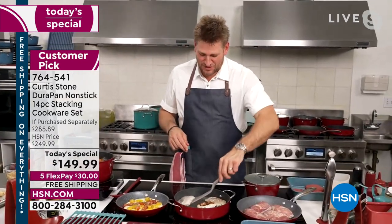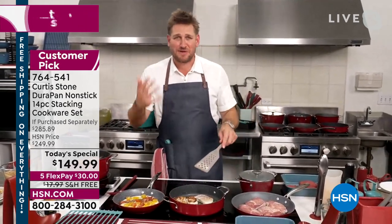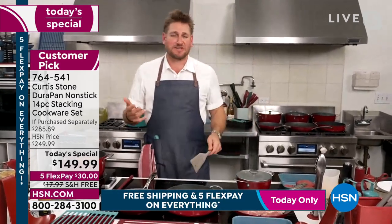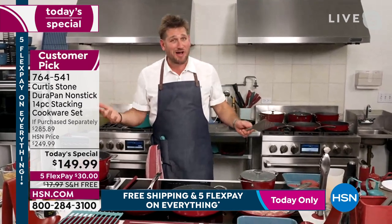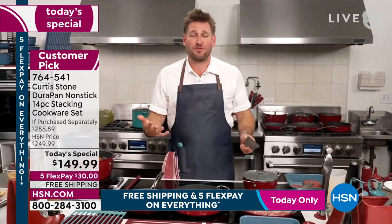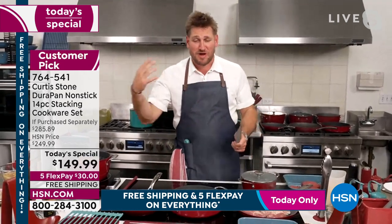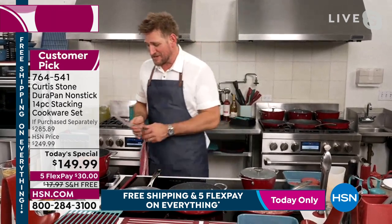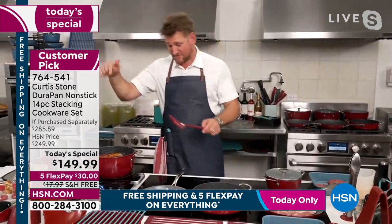Thank you, Leslie. I love bringing people value like this. To me, this is all about confidence in the kitchen and happiness at the dinner table. Good food creates great conversation — that's when you're hanging out with family. For me it's with my Lindsay and Hudson and Emerson. We hang around that table, and it's just a special time. You can do everything in this cookware set.